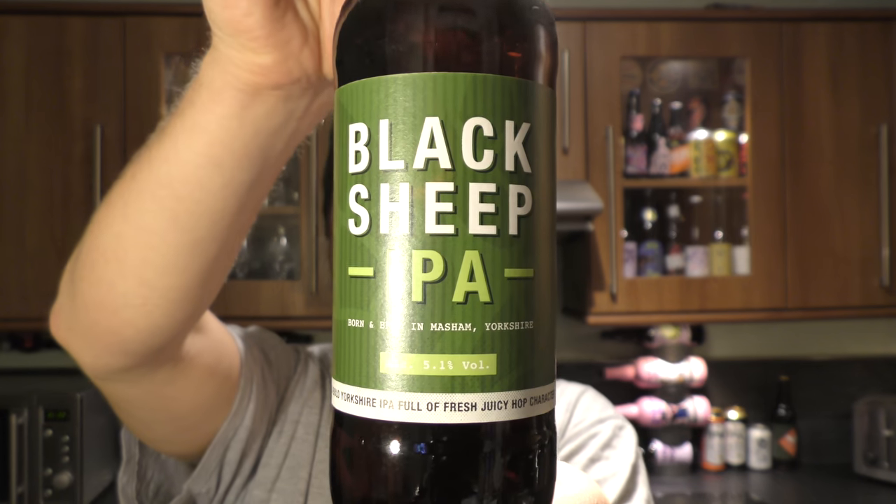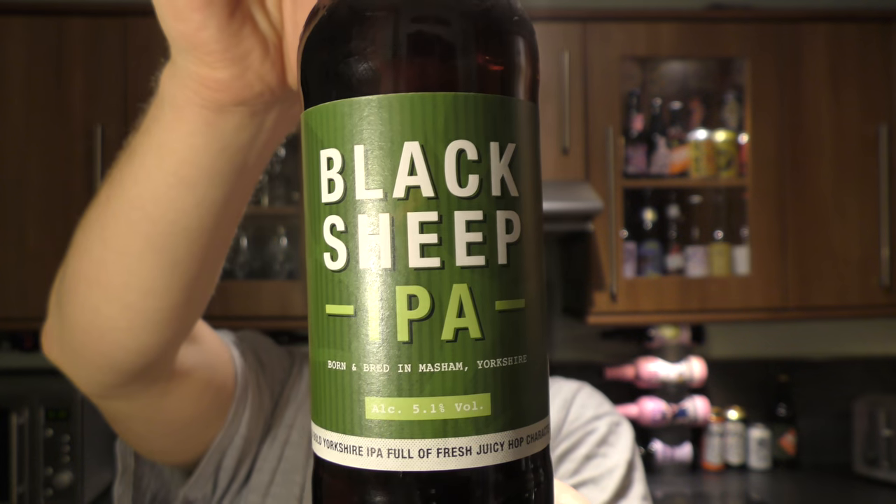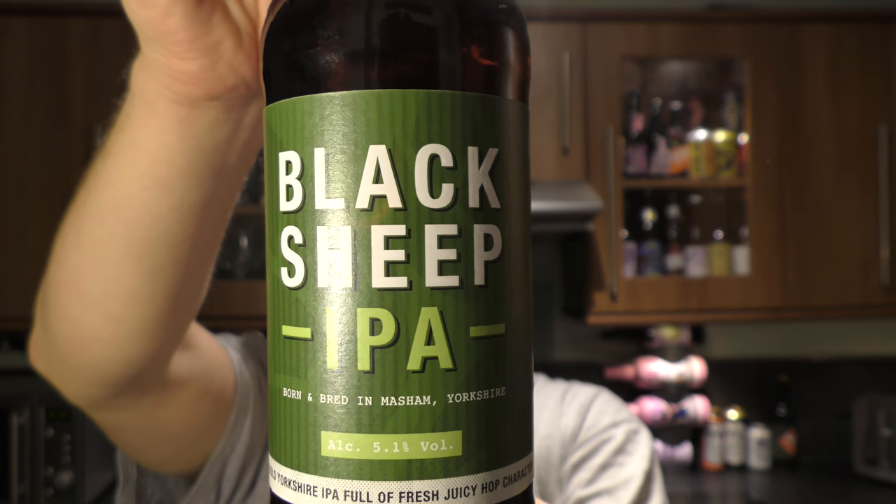It's beer o'clock on Real Old Craft Beer. Today we've got a beer from Black Sheep Brewery — it's a bottle of the IPA coming in at 5.1% ABV.